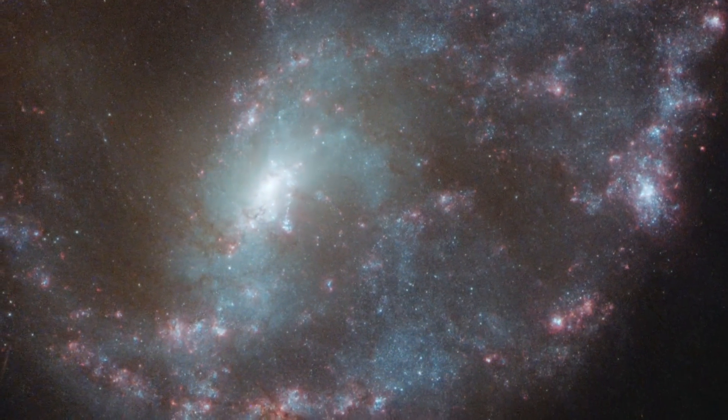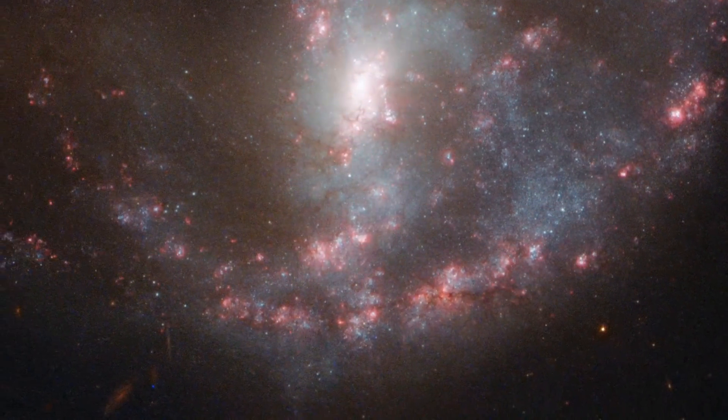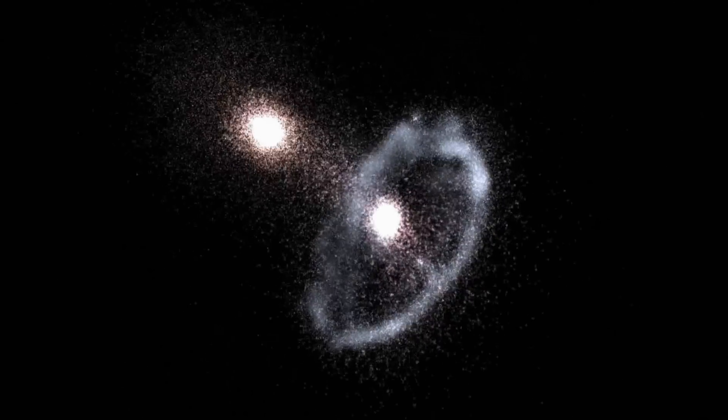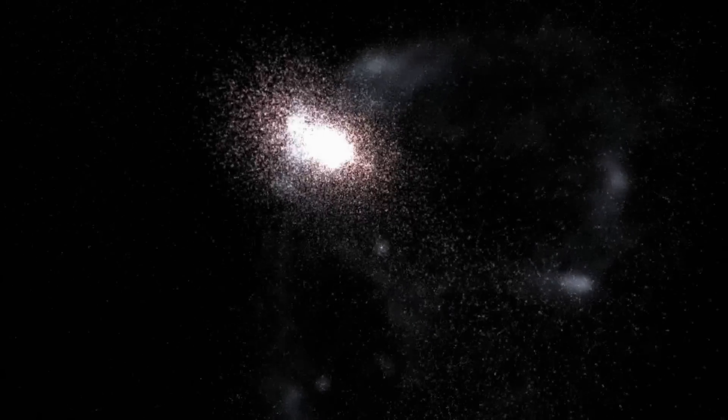It's a similar process to that used in neon signs here on Earth. In theory, if two galaxies are aligned in just the right way, with the small galaxy passing right through the centre of the larger one, the ring of nebulae will form a perfect circle.